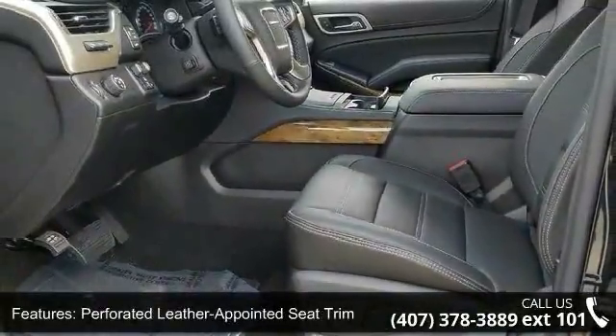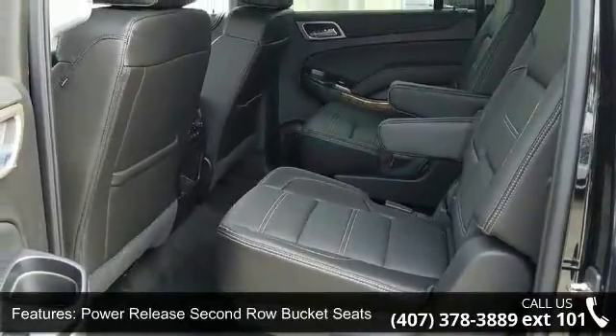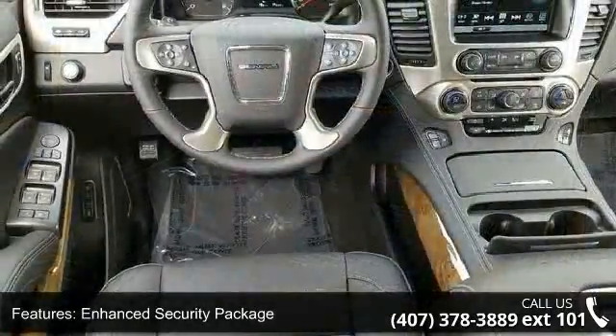Additional features include an enhanced security package, open-road package, polished exhaust tip, magnetic ride control suspension package, and memory package.